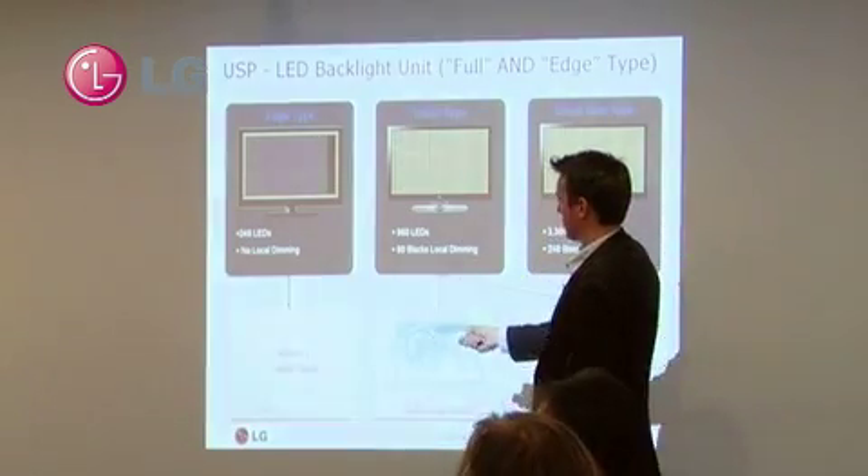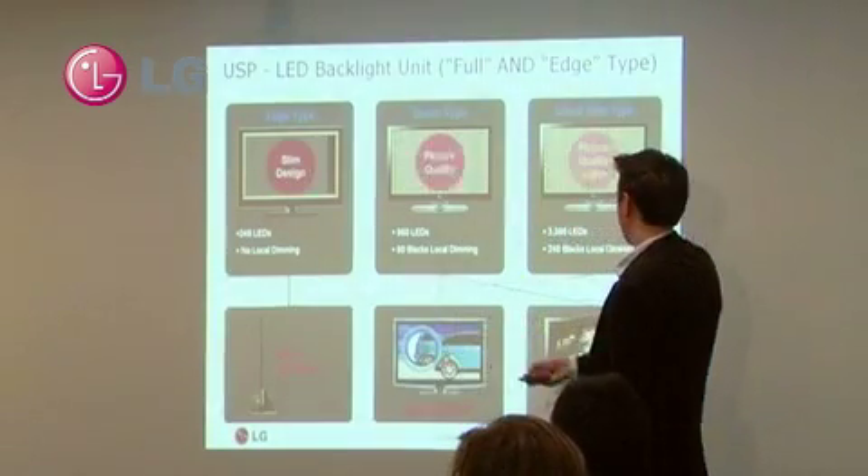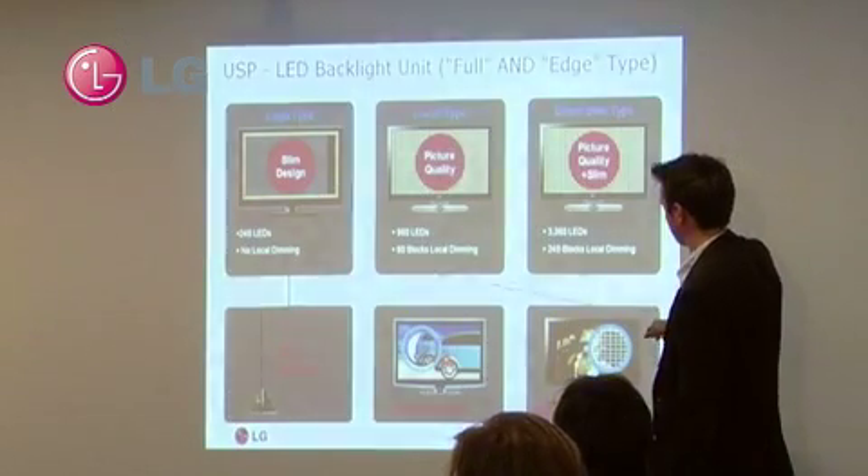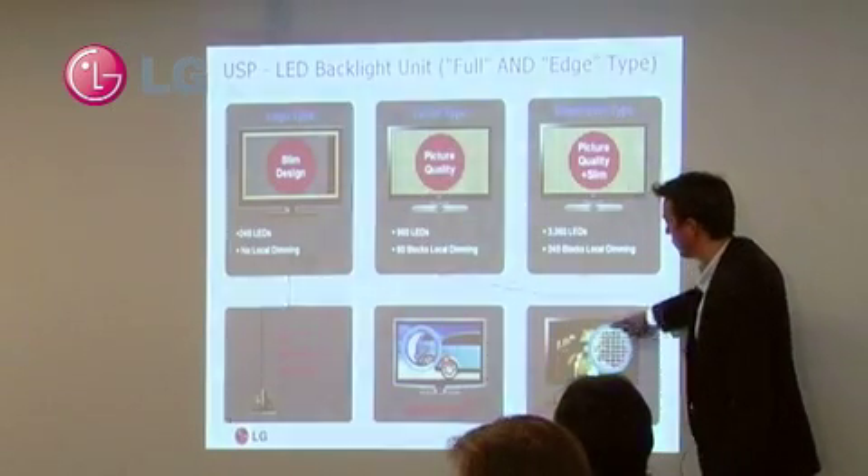So this is obviously the benefit of edge LED — this really slim depth. And the benefit of direct LED is over 2 million to 3 million to 1 contrast ratio through the different splits of local dimming.